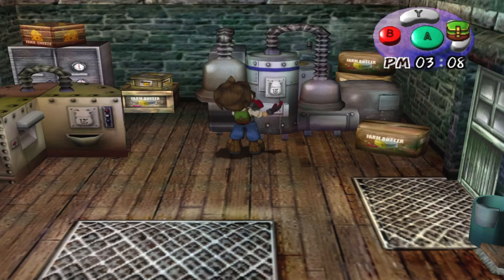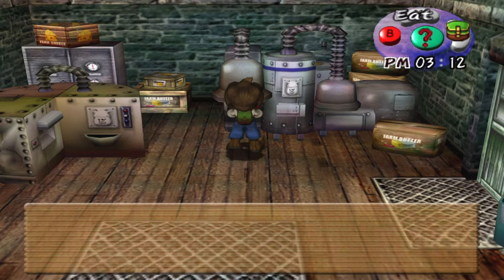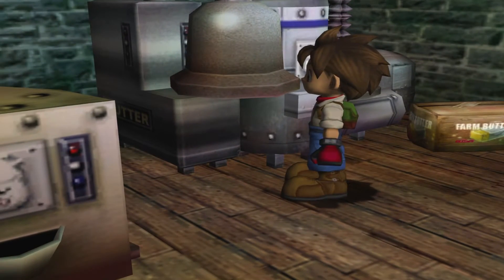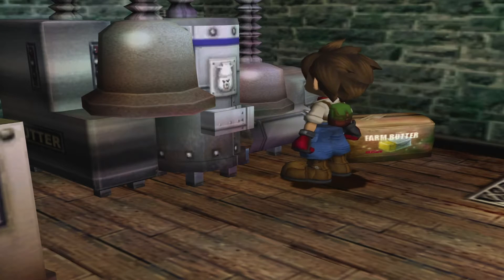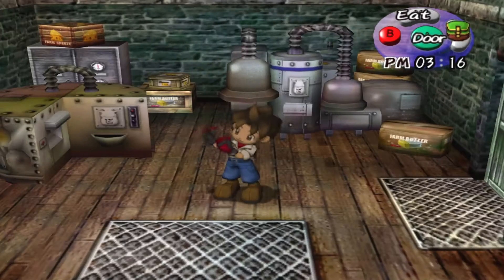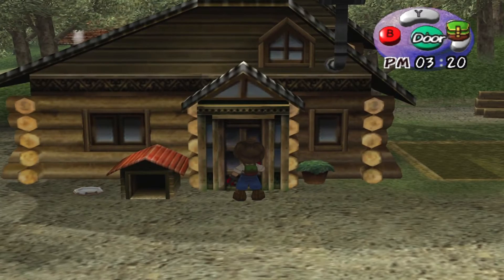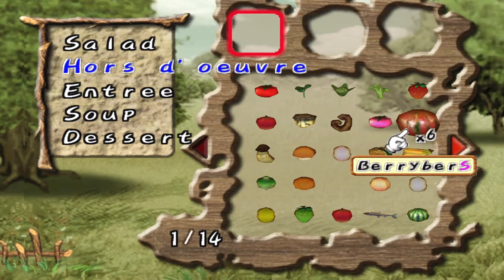I've got star milk here, but I don't want to use that because I think there might be a recipe where I need it — I think you need star milk for ice cream, and I'm hoping to make that today. I'll use normal milk for now. Got some nice butter. Now I'm ready to continue — I need to refill and restock my fridge, because my darn family just keeps eating everything. They're eating me out of house and home.